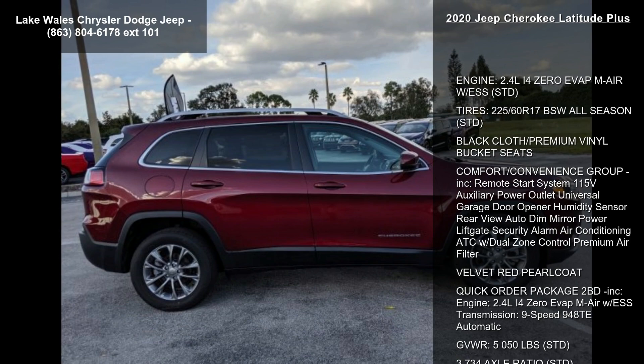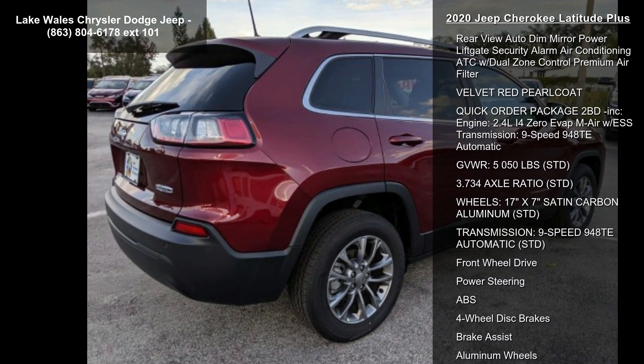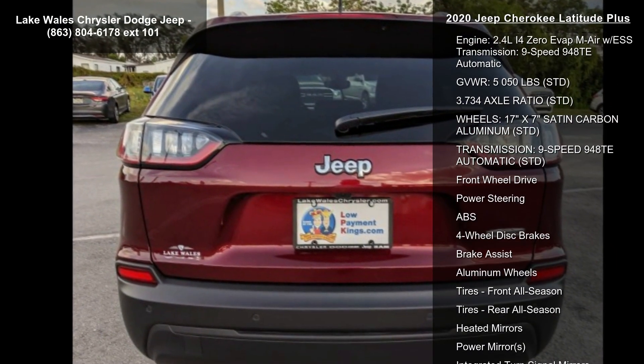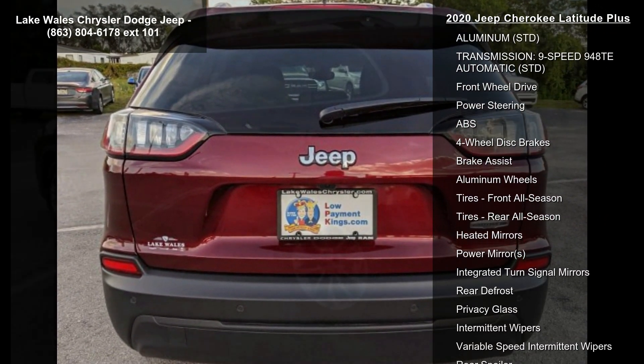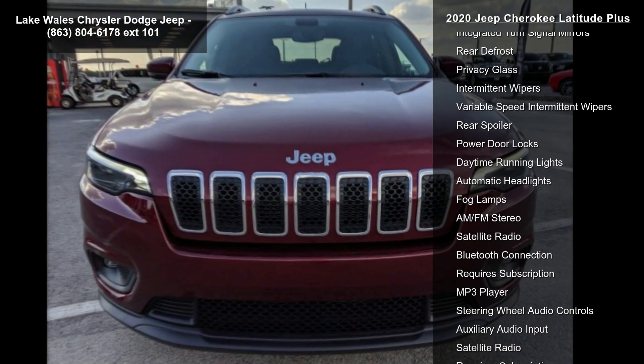Some of the top features included with this vehicle are: engine, 2.4L i4 EVAT MultiAir with ESS. Tires: 225/60 R17 BSW All Season.